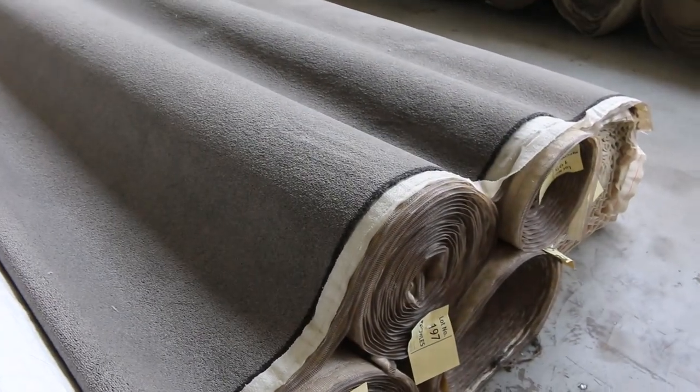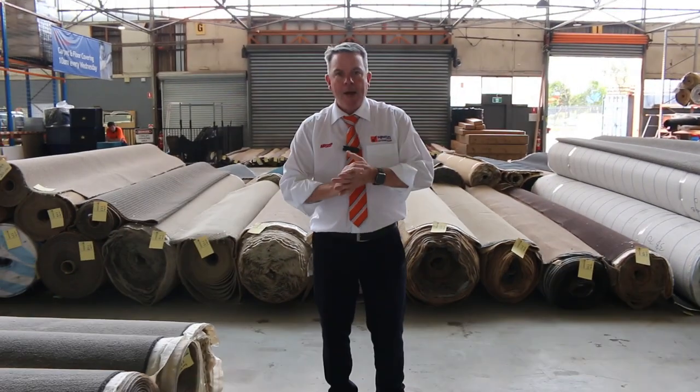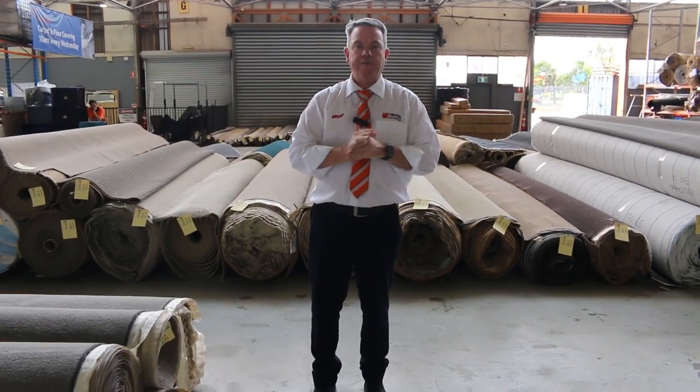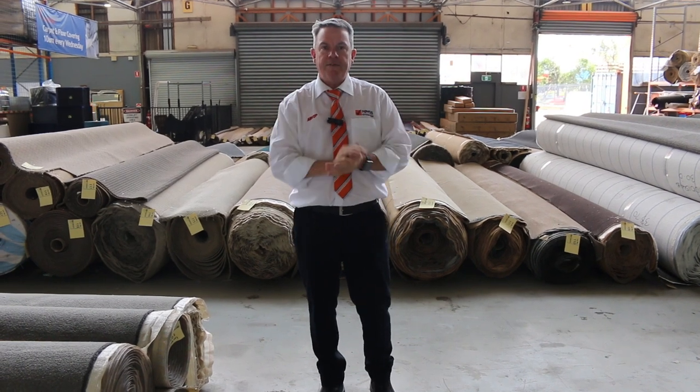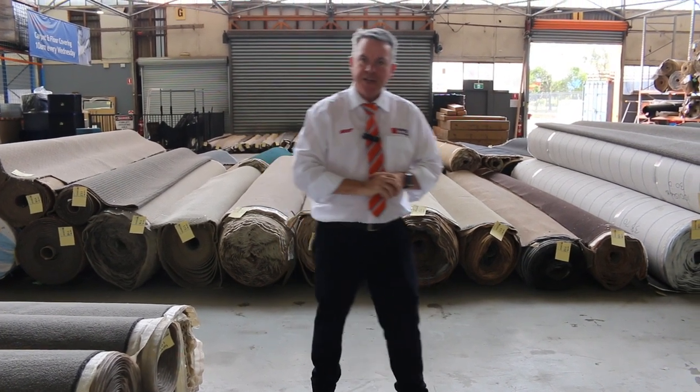Various roll sizes right through to lot number 198, so as you can see it's going to be a ripper day. We start at 10 o'clock but you can come anytime from 8 o'clock for a look. We've also got our other options — Tim is back there with some great videos to watch. That's it for me — thanks for watching the carpet auction video and hope to see you on auction day.